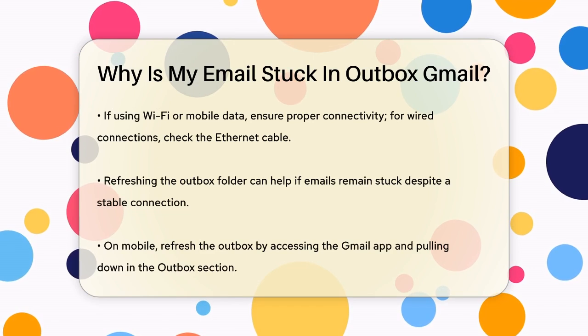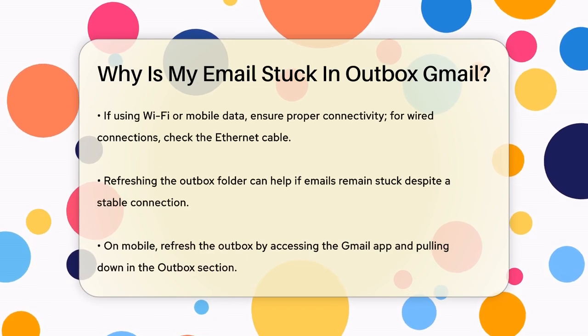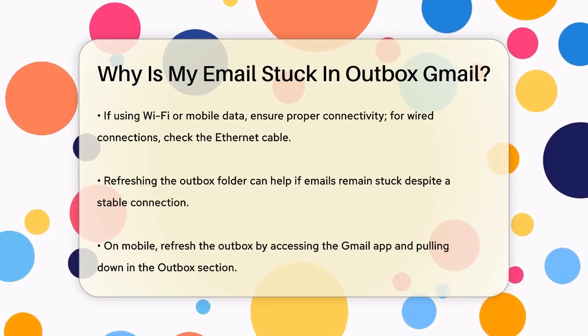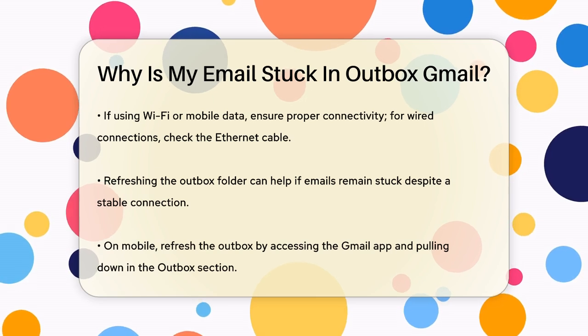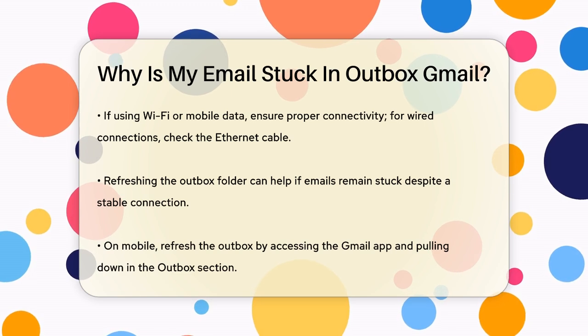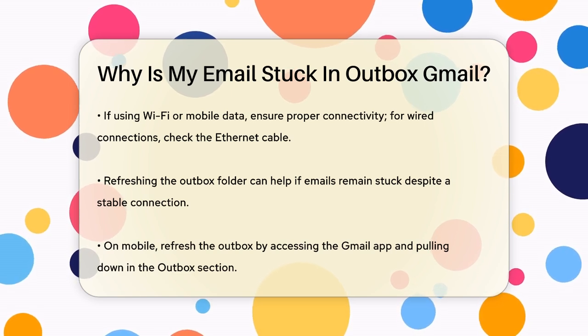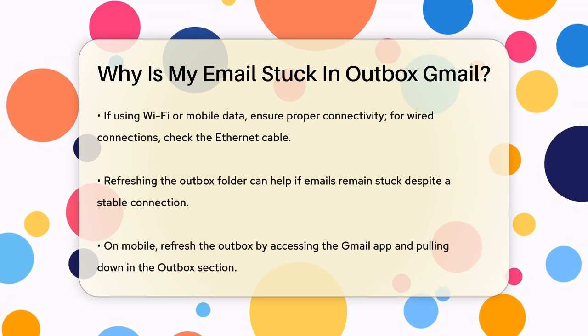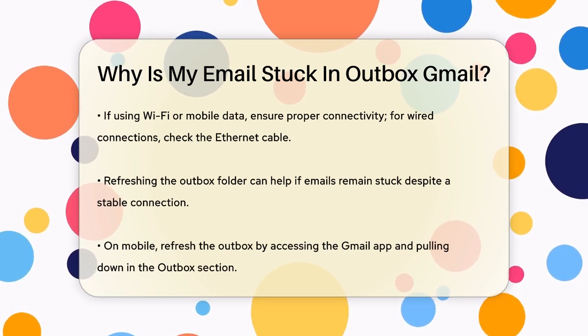Another reason could be your internet connection. If you don't have a stable internet connection, your email won't send. Check your connection by opening a web browser and trying to load a website. If it doesn't load, your connection might be the problem. Ensure you're properly connected to your WiFi or mobile network. If you're using a wired connection, make sure your ethernet cable is securely plugged in.